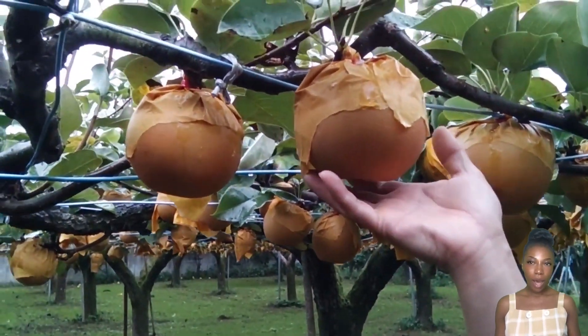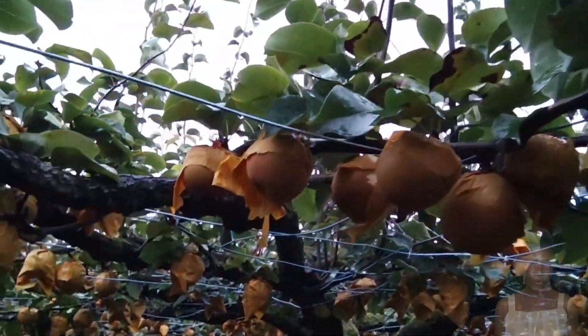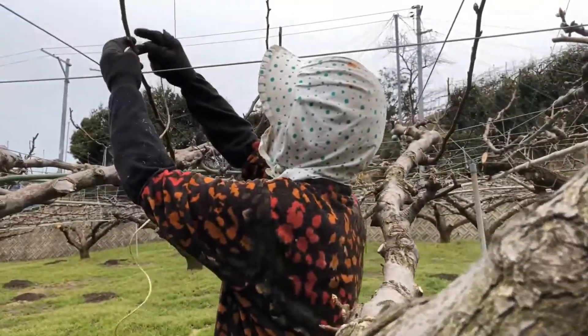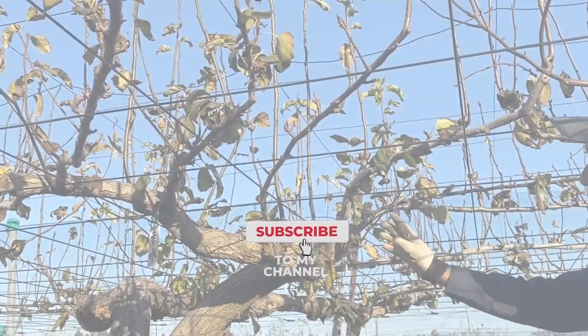Hello friends! Today we're going to visit a country in Asia. Japan has the most expensive pear in the world. Here you discover how to grow Asian pear trees and top care tips.